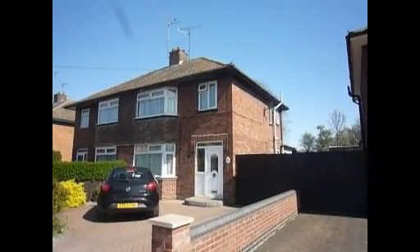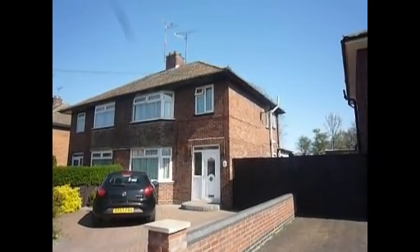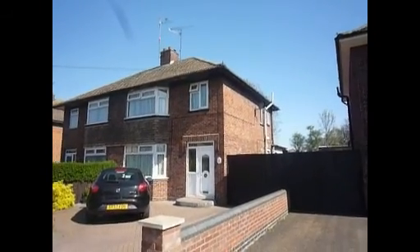This is the walkthrough movie for Franklin Crescent, a three bedroom semi-detached property located close to a local supermarket.